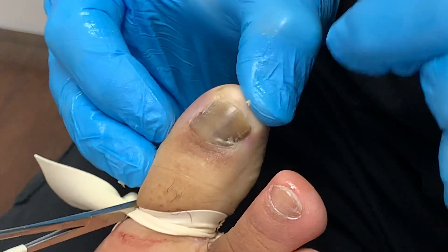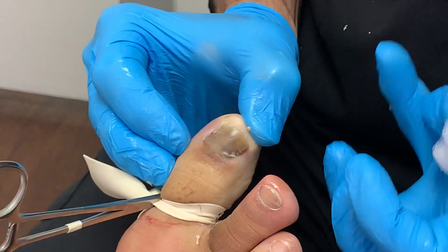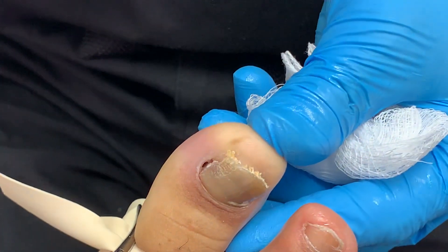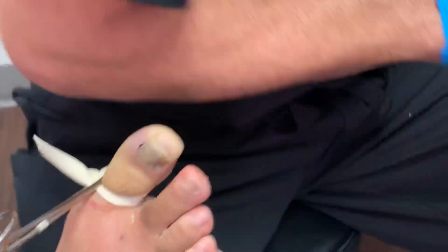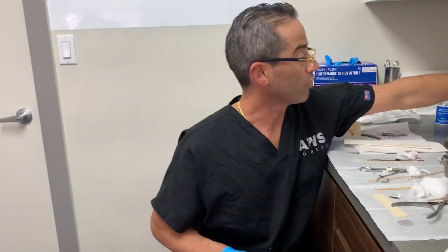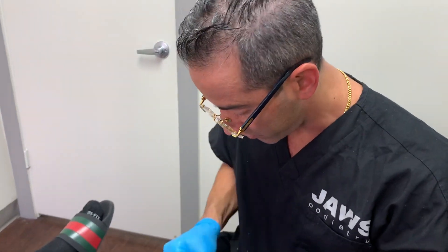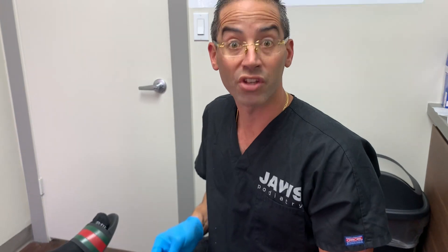We've remodeled a little bit of the nail plate, removed some of the sub-ungual debris — all the goo and gunk that was sitting underneath the nail. We performed the chemical phenol procedure for the chronic ingrown toenail. The patient's going to be very, very happy. We were talking before the procedure and I disclosed that there's always a very small chance — about 1% — that the nail plate may possibly grow back. We're very transparent with all of our patients and let them know ahead of time.